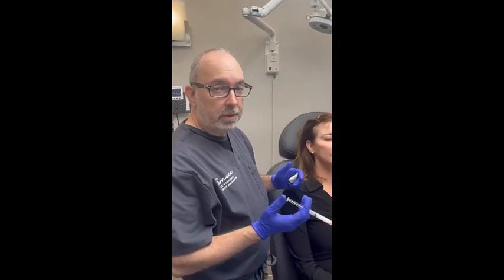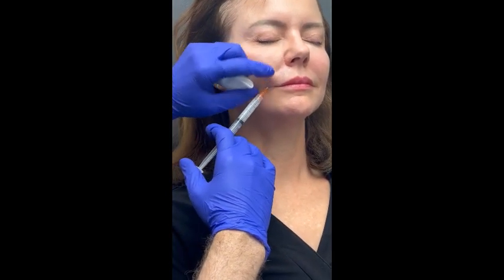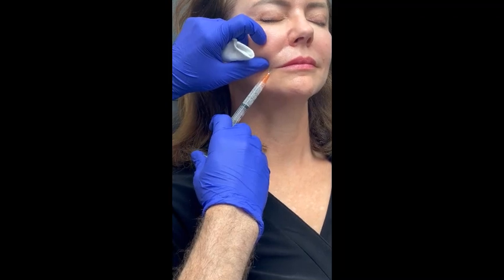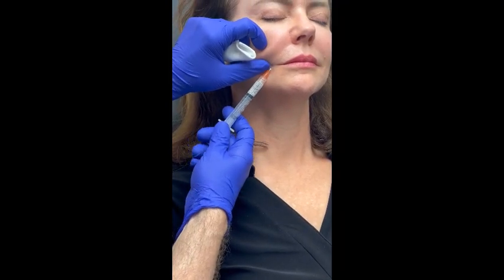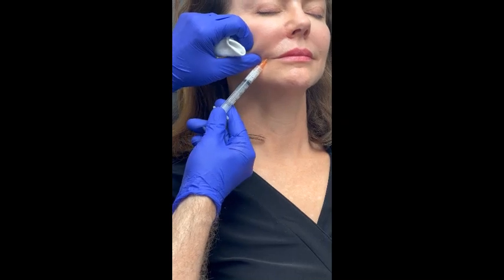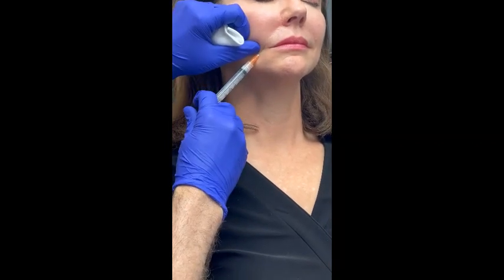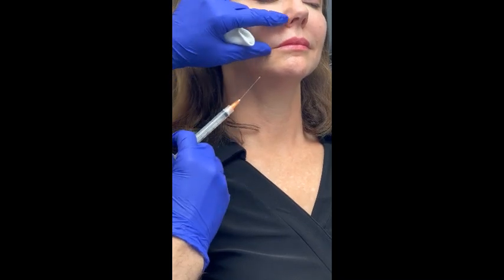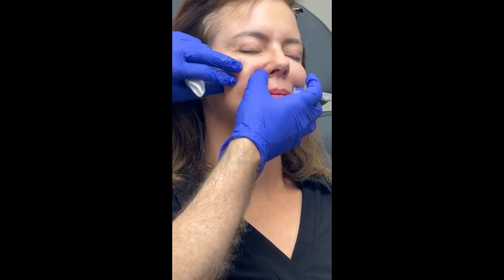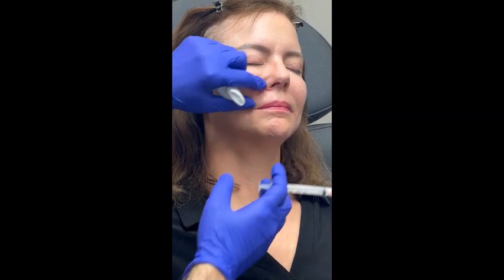We can also inject the nasolabial fold — that is an area where we do want to aspirate. I'll start at my injection area where I numbed, go up to the nasal ala, aspirate, and then slowly go back down. This is two cc's. I'm in the subcutaneous plane. Can you go deep? Yes, you can — some people choose to do that, hitting bone and injecting very deeply. I don't think there's a strong preference one way or the other, but I think we're getting more collagen production in the more superficial planes, so I like to stay there.